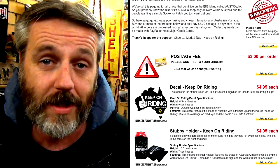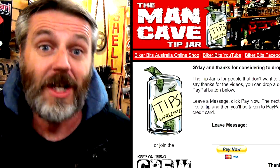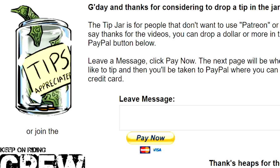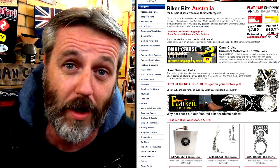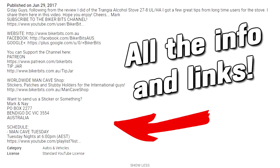So now what I'm going to do is play you guys an advert that I've made up to go in the videos. It's only 30 seconds and it's just explaining all the bits and pieces, because I get lots of emails and messages asking things that are all in the description in each video. Check out the Worldwide Man Cave shop - it's where you international guys can buy our stickers and patches. Check out our Patreon page and become part of the Keep On Riding crew. Leave us a tip at the Man Cave tip jar. Check out the Biker Bits Australia website - heaps of cool products, though we don't do international delivery. Just click show more and I'll show you all the links.